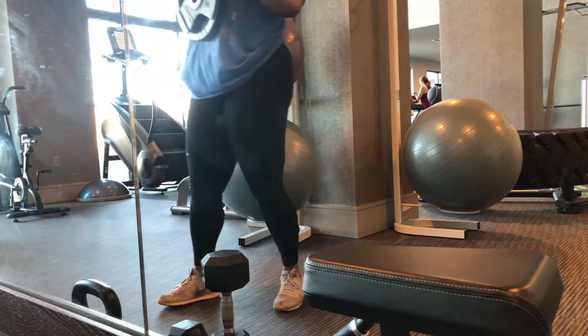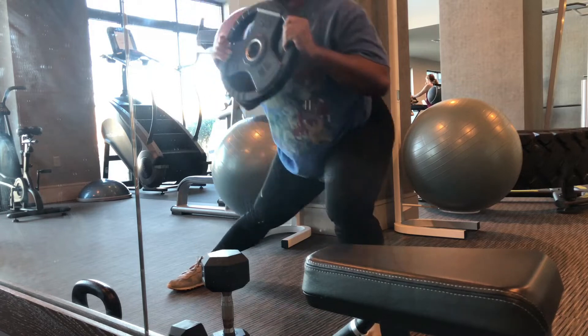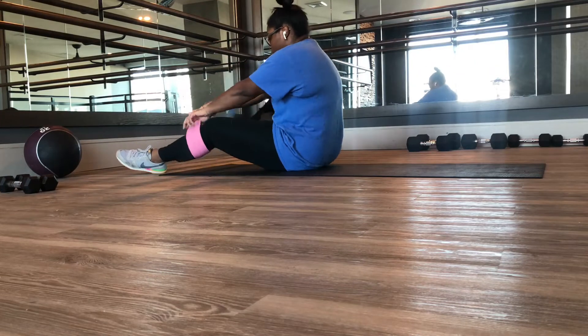I highly recommend going into the gym with a plan — it has made a world of difference for me. I use Instagram as my guide for researching different workouts and kind of building my plan from there.